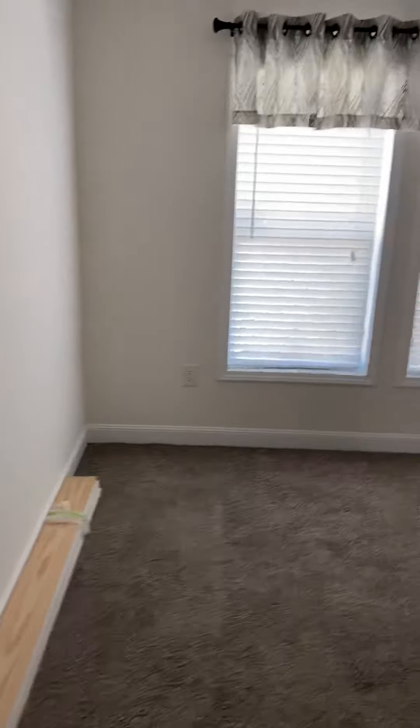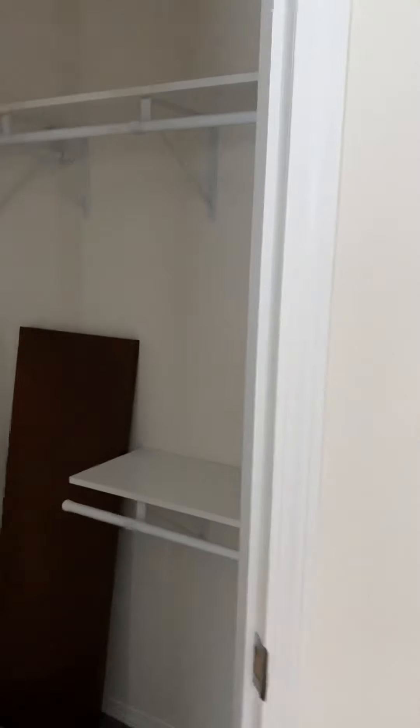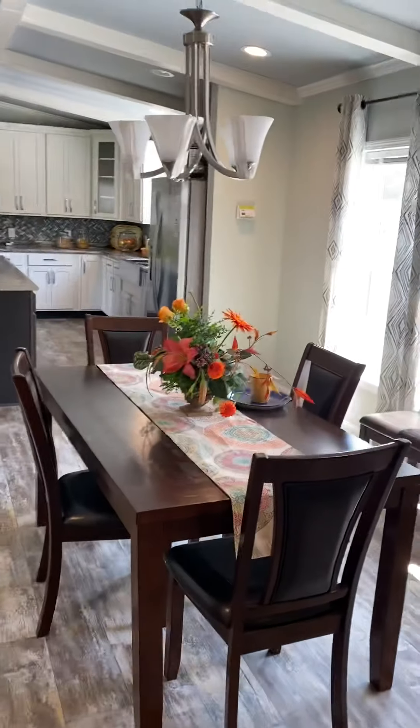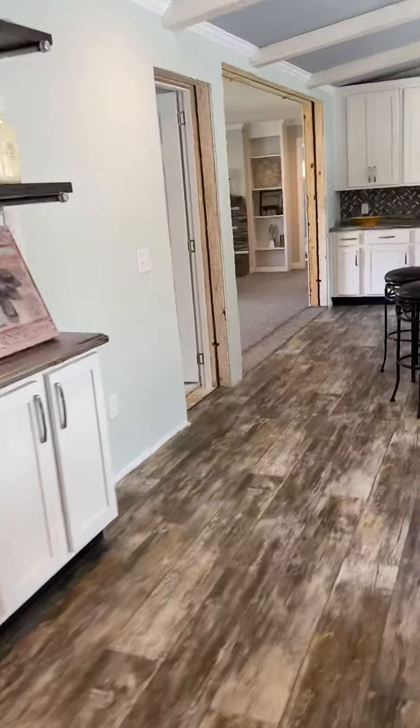Here's another bedroom — bedroom number three. Closet, to give you the idea of closet space. The den area. Come out of the den. And this is a coat closet — nice size here. And again, another view of the kitchen.